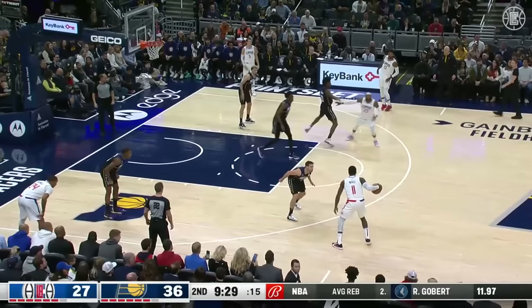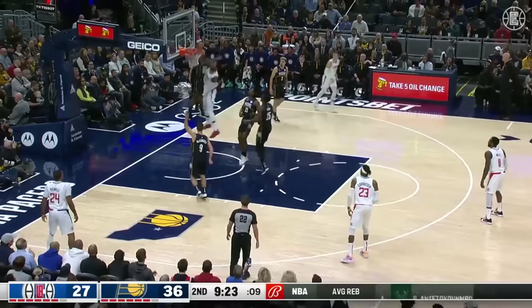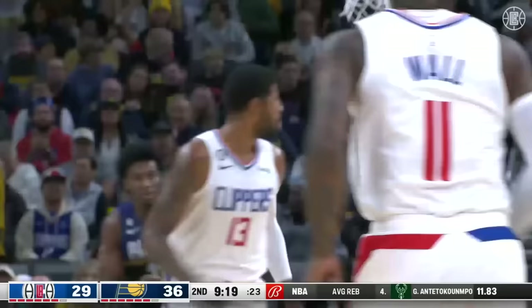A nuanced nuisance for the Pacers, making life challenging just to get the ball across half-court. George sheds his defender, takes it to the house! Nasty!